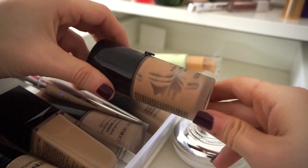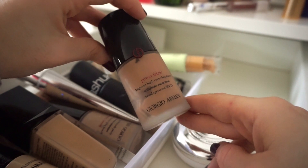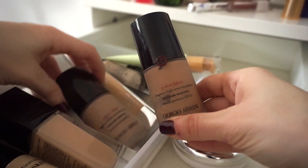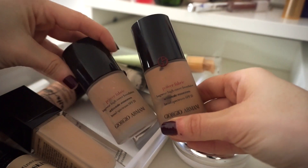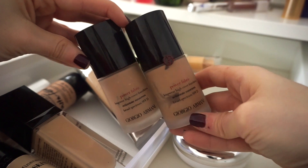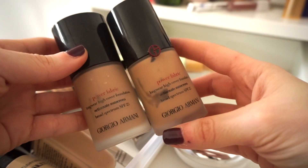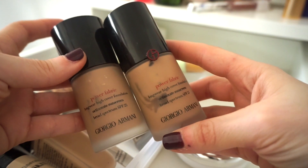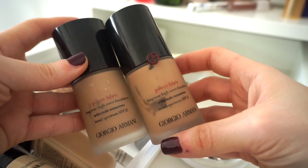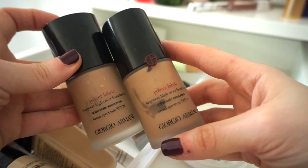This is almost finished — it's what I wore to my brother's wedding. This is the Power Fabric Foundation by Giorgio Armani. I have it in shade four and shade 3.5. I'm going to keep shade four and give shade 3.5 to my sister — it might be a little dark on her but she can blend it onto her neck and mix it with other foundations. Keeping shade four, decluttering 3.5.